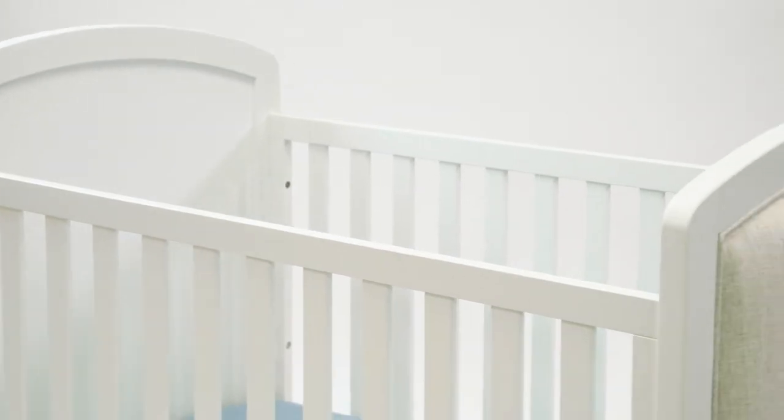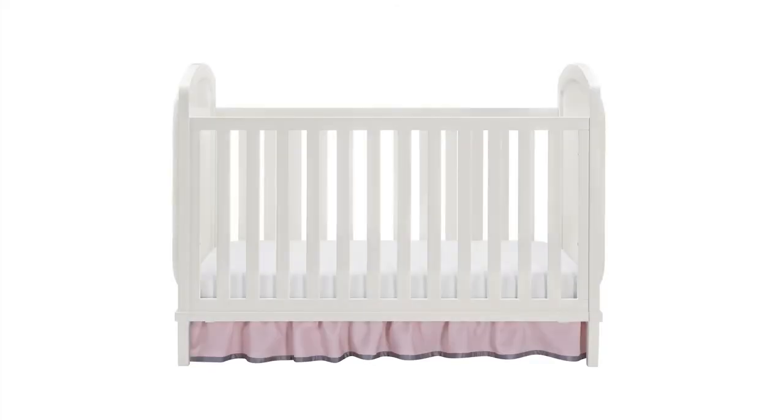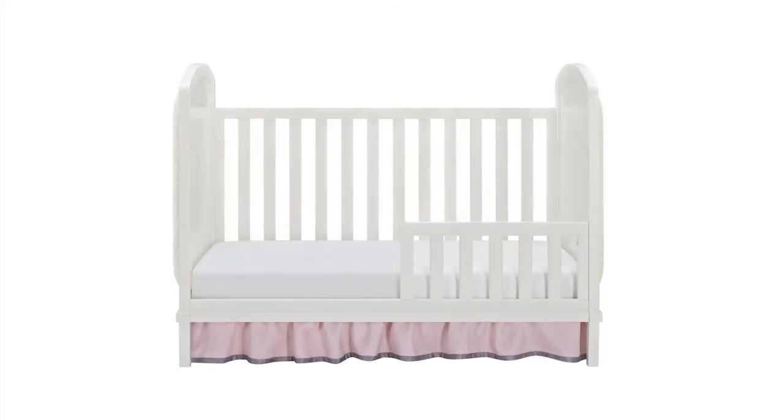This crib meets all safety standards as well as being JPMA certified. What's great about this crib is that it does convert into more than one option so it can grow with your child. It starts out as a crib, but you can also use it as a toddler bed and day bed.